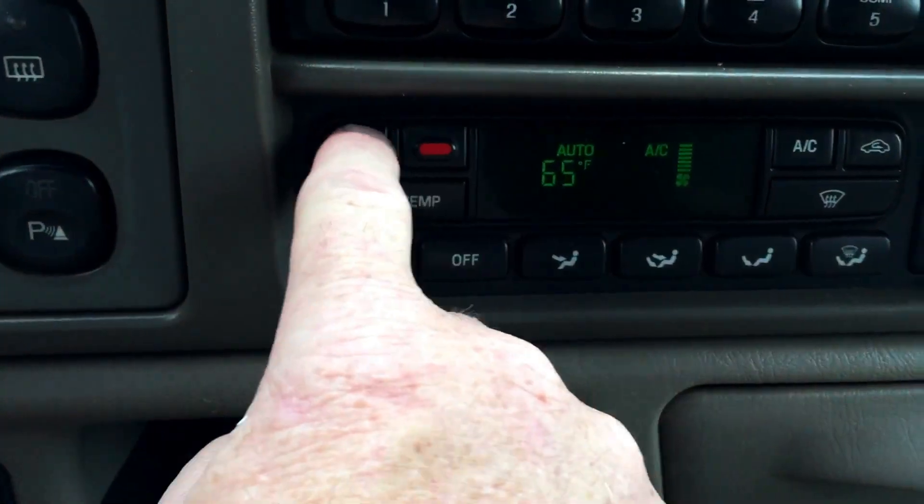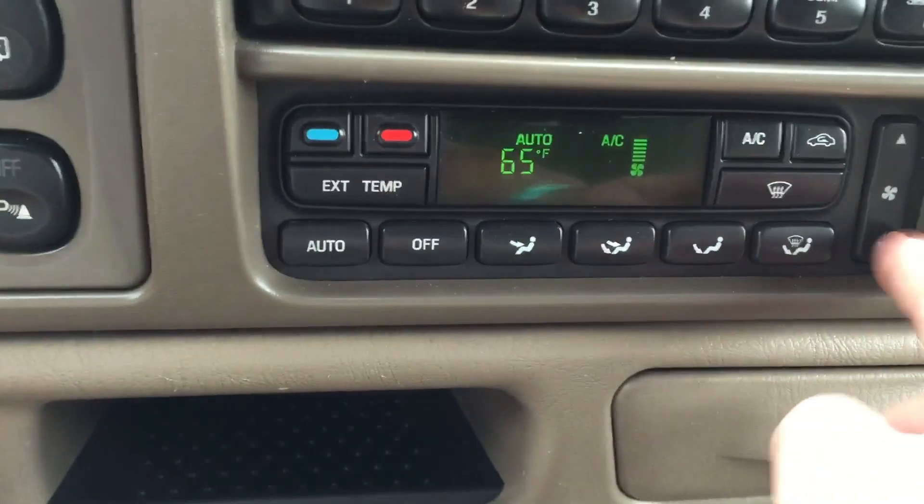A/C up and down temperature. Controls are fine. There's the steering wheel A/C controls — temperature up, temperature down.